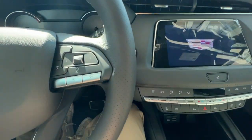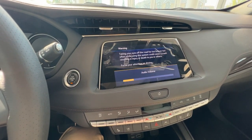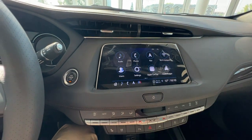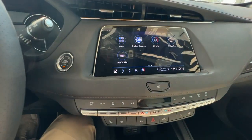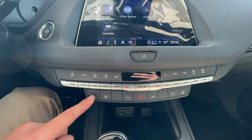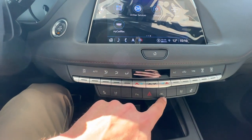Just off to the right will be your push to start, where you'll be greeted by your infotainment system — complete with Apple CarPlay, Android Auto, as well as navigation. When the vehicle is fully turned on, you can access the climate controls through the infotainment screen. Just below the infotainment will be the climate controls, the heated and ventilated seat buttons for the front passengers, as well as parking assist and lane keeping assist.